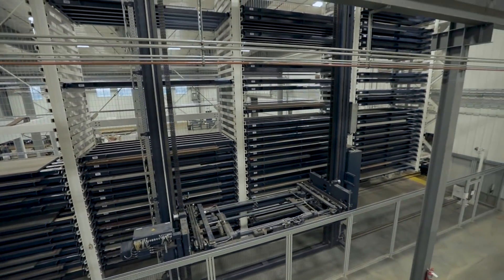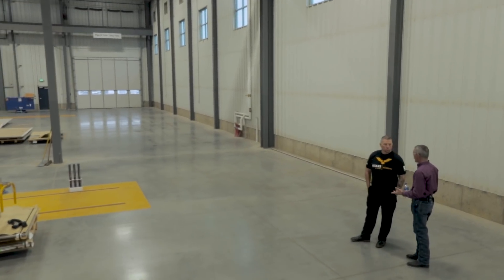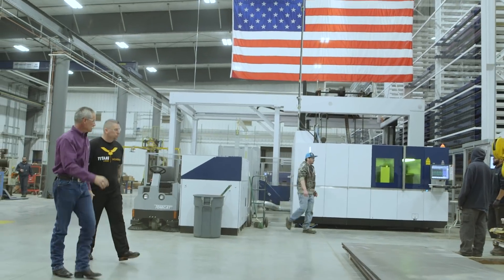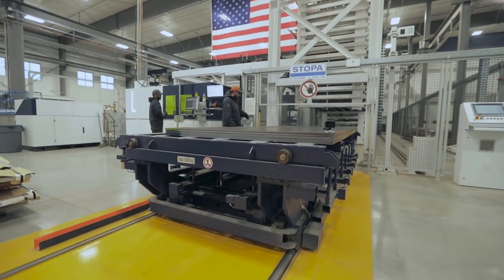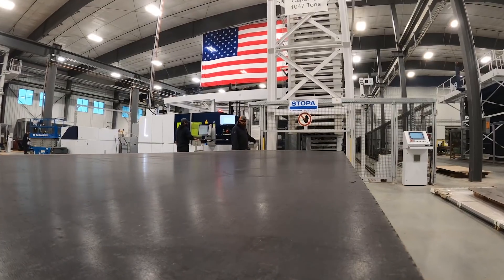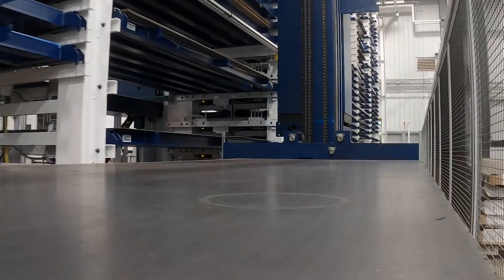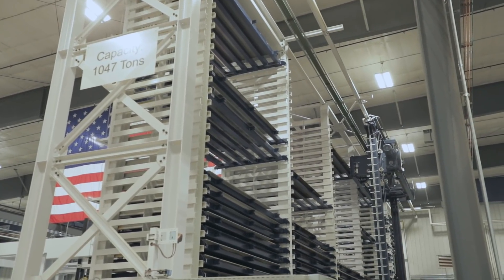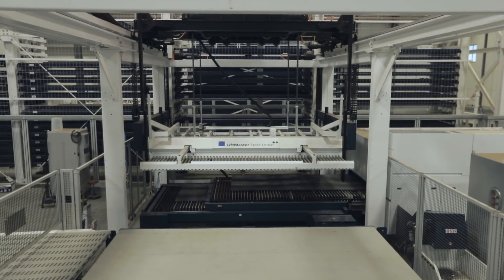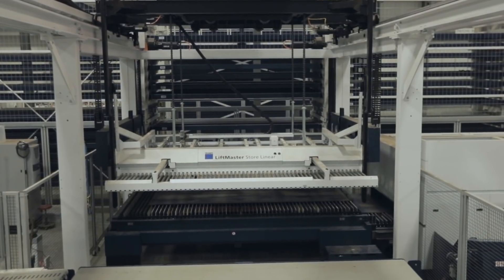Right here is where the trucks come in, so everything is offloaded inside to help protect the material. We look at the material, sort it, and decide which system to put it in. The material is loaded and then shuttled into the system. The shuttle crane on the right-hand side automatically takes it off the pallet and stores it in the rack. When it's time to cut, that shuttle system picks up the right pallet, brings it back, and feeds it into the machine.